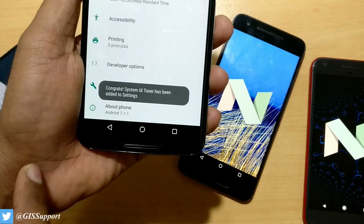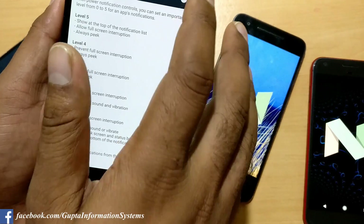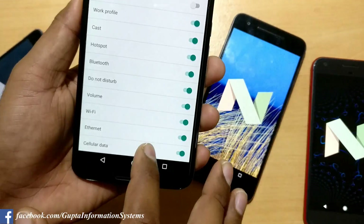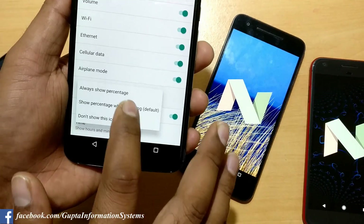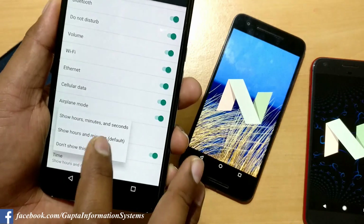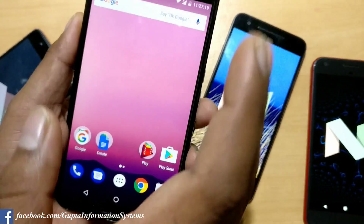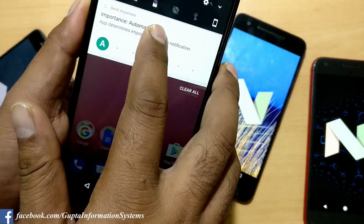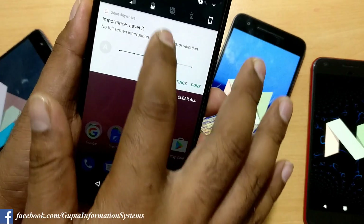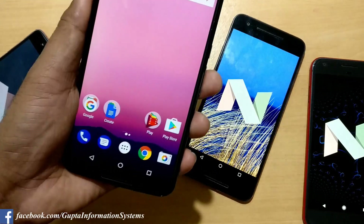System UI Tuner has been added. Once you go inside, there is a feature called Power Control Notifications which is very important — I have made a detailed video on that. Going inside Status Bar, you can enable battery percentage to always show. You can also show hours and time in seconds. The Power Control feature lets you control how you want to get notified — vibration, ringtones, shown on status bar or lock screen.